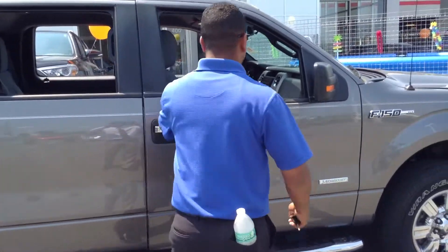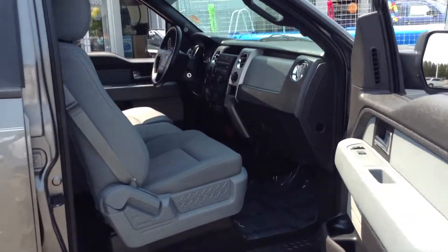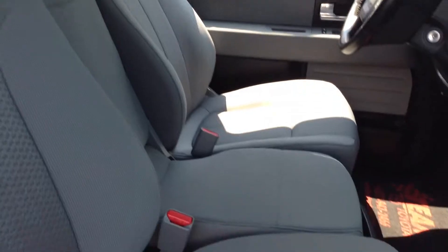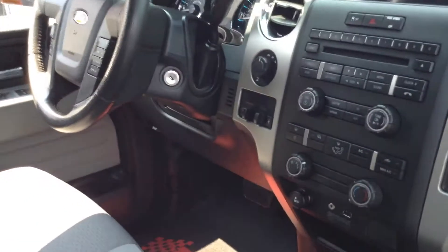Power windows, power locks, turn signals on the lights. Beautiful running boards, cloth interior. I'm going to rate the interior a 10 — it is absolutely immaculate and clean. The body condition of the truck is also phenomenal as well.